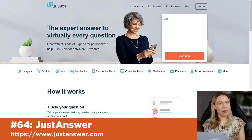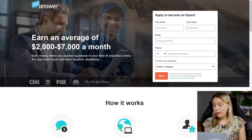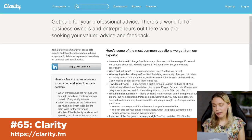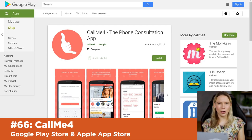If you're a qualified expert, why not also earn a full-time income with Just Answer? This can genuinely replace a full-time job — you register and apply to be an expert on a subject, and people can book calls with you to ask questions. On average, people earn between $2,000 to $7,000 a month. You can increase the number of calls by also registering for similar websites like Clarity and the app Call Me 4.